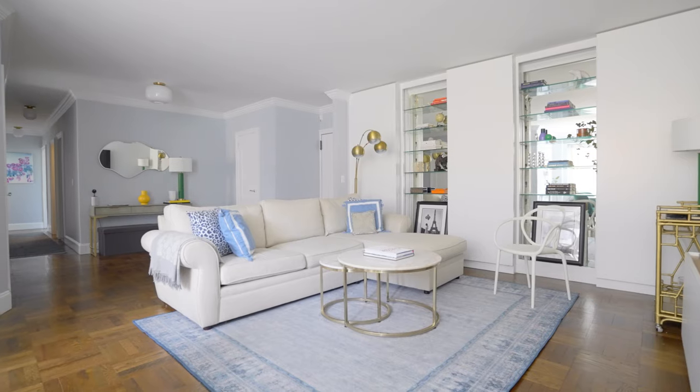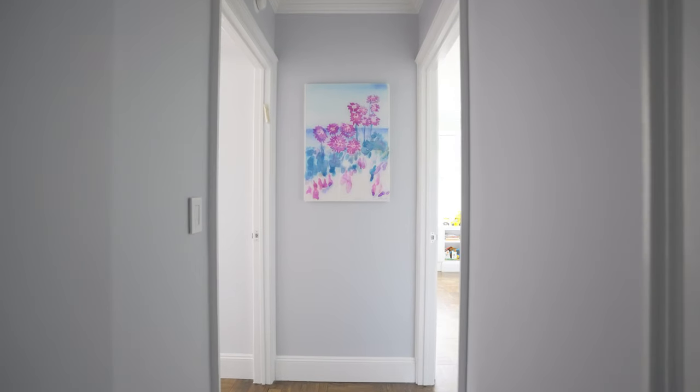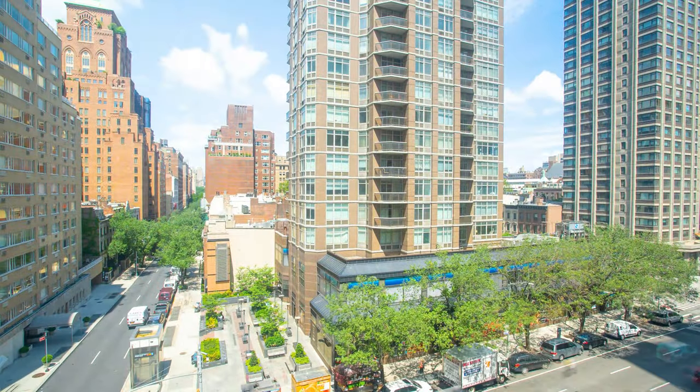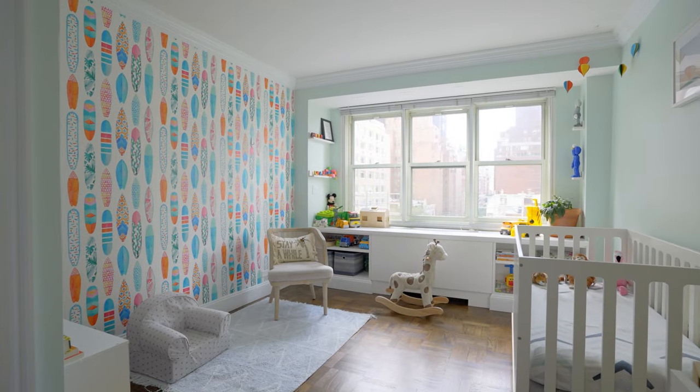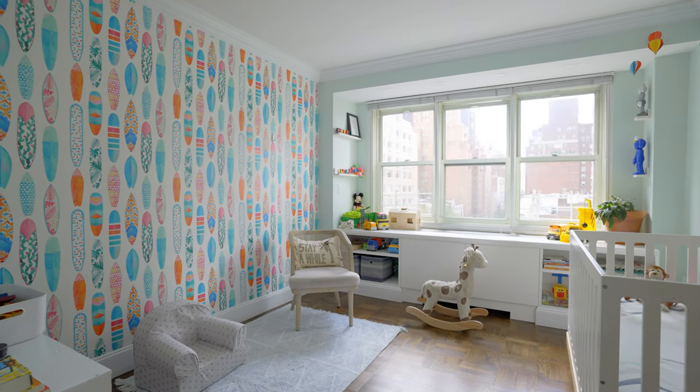The flow and floorplan of the home are superb. Both bedrooms sit in their own wing and offer fabulous open city views. The generously proportioned second bedroom has a spacious custom closet and built-in storage along the windows.